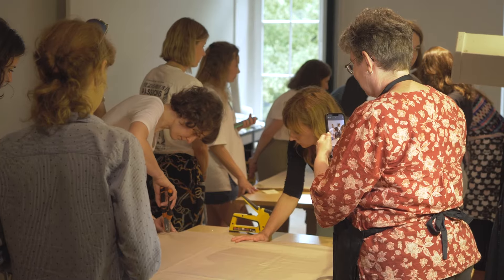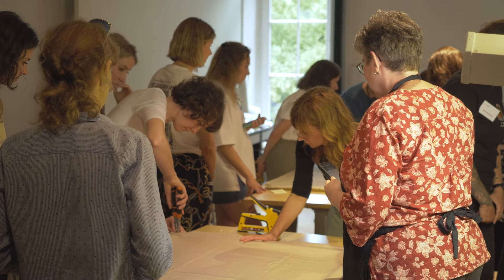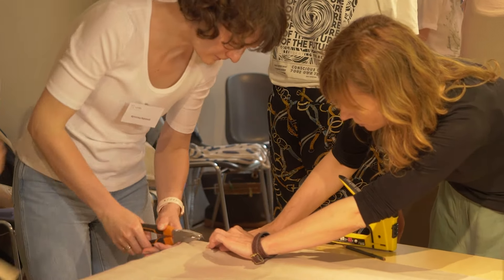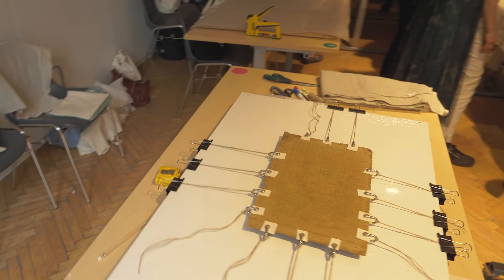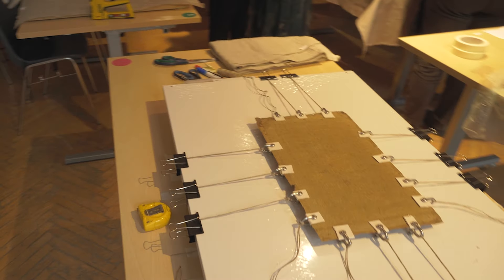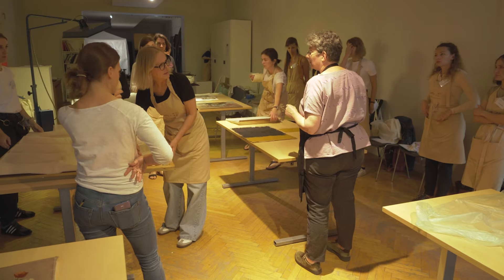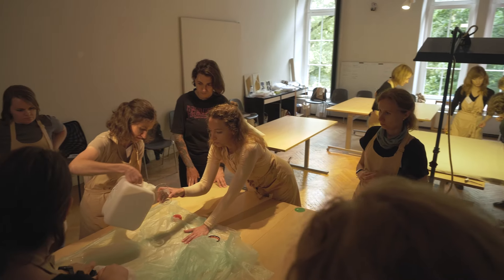Paintings are often made on canvases, and canvases degrade at a much faster rate than other painting supports like stone and wood. So there are always a lot of problems with them, and the older they are, often the more serious the problem. That means we need to give extra support to the canvas.